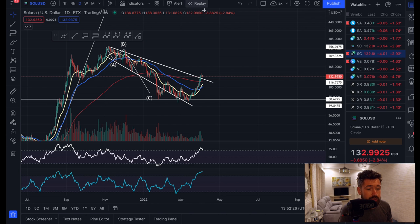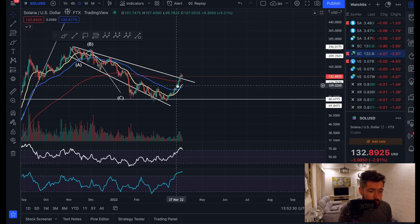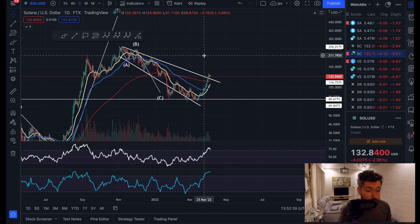Now, if we look at Solana on the daily time frame, we have exploded back above the EMA — it's just absolutely taken off into space. The money flow is super high. We're overbought on the RSI, so it would be healthy to see some pullback. But we have broken out of this descending broadening wedge.